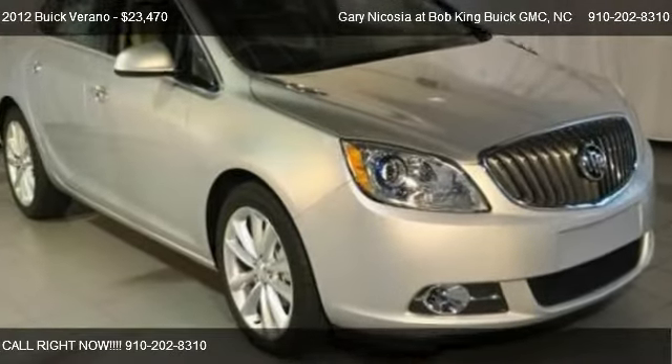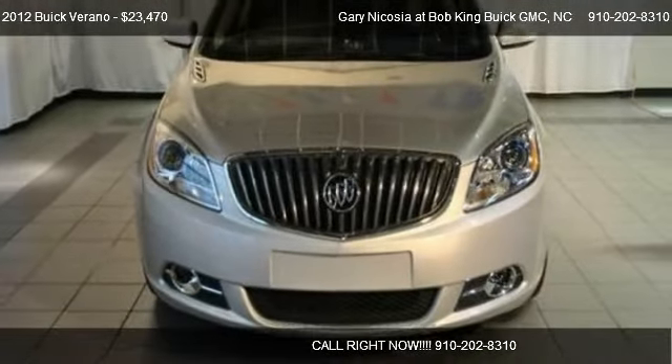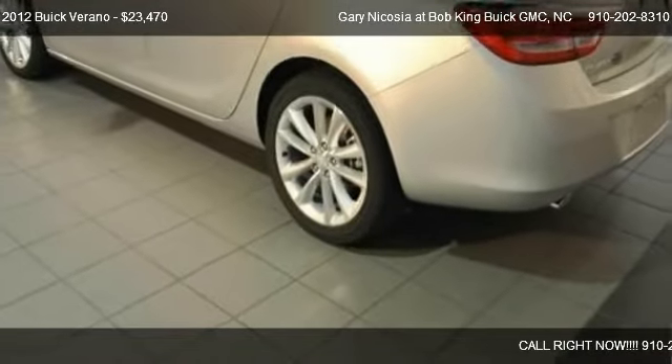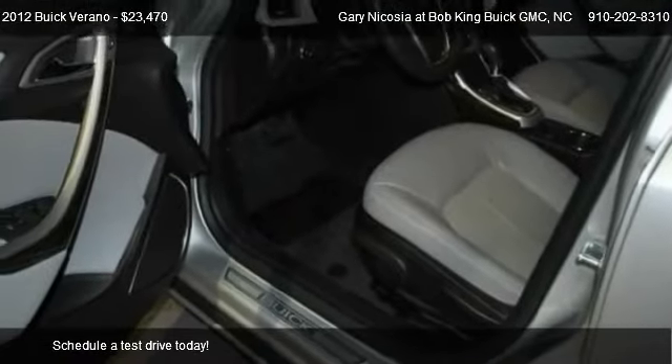This 2012 Buick Verano is offered by Garrett Nicosia at Bob King Buick GMC, priced at $23,470. This Verano is ready to sell.